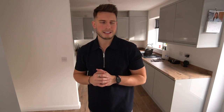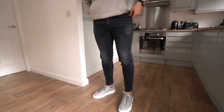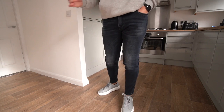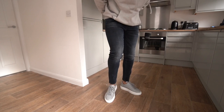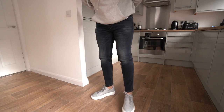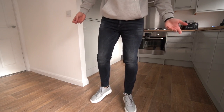Alright guys, next up we've got the jeans — a very nice pair. I really love the wash on them. They've got a bit of stretch — two percent elastane. I do tend to prefer three or four percent but still a really nice pair of jeans. The fit is really nice — a bit of a slim fit, not spray-on skinny but a nice fit. Can't really complain.